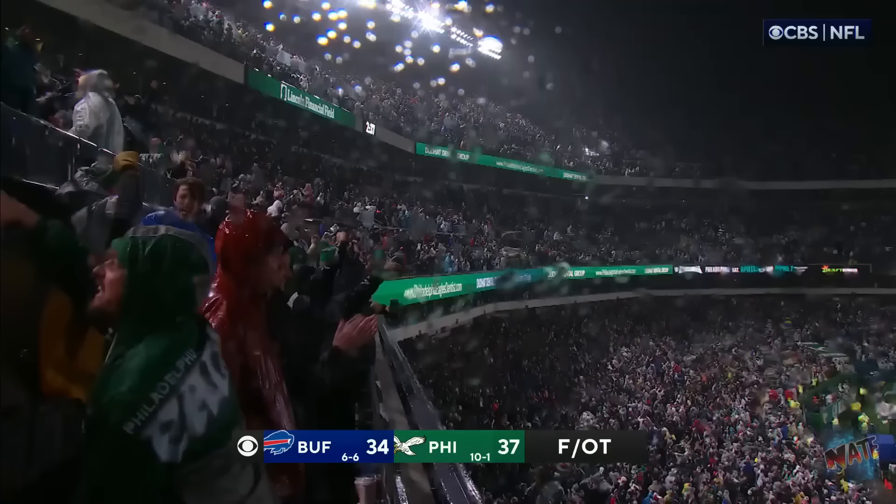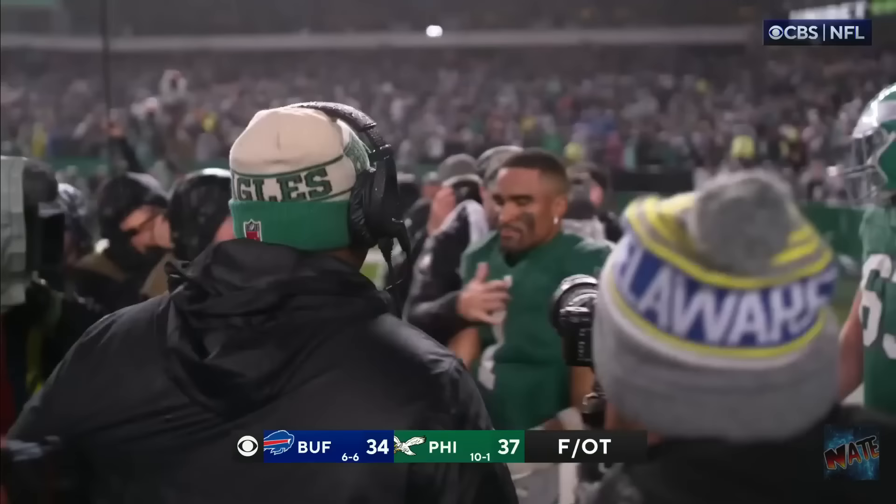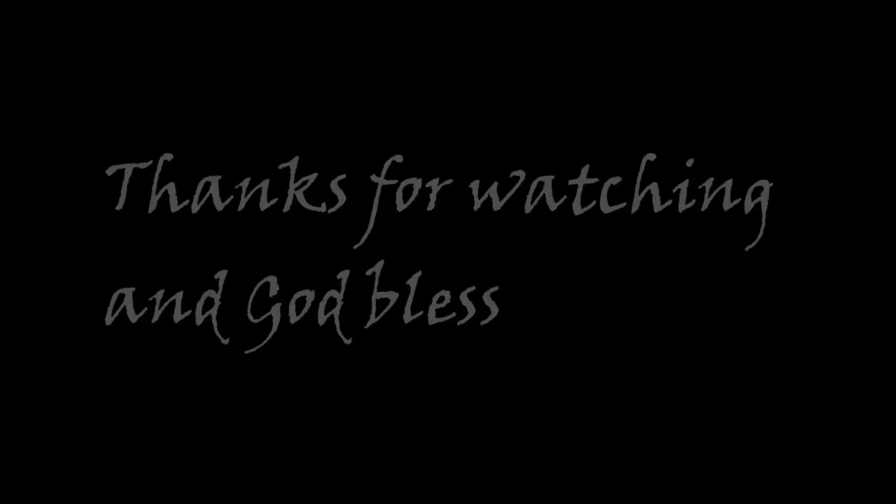That's the championship DNA we were talking about all game. You can be behind on yards, on plays. They still win.